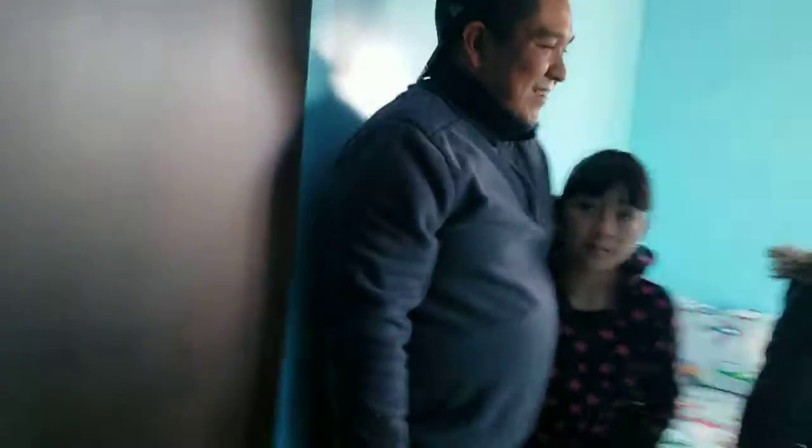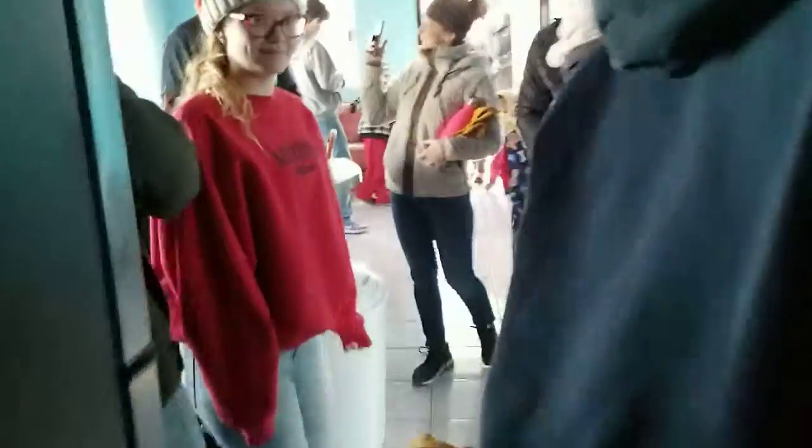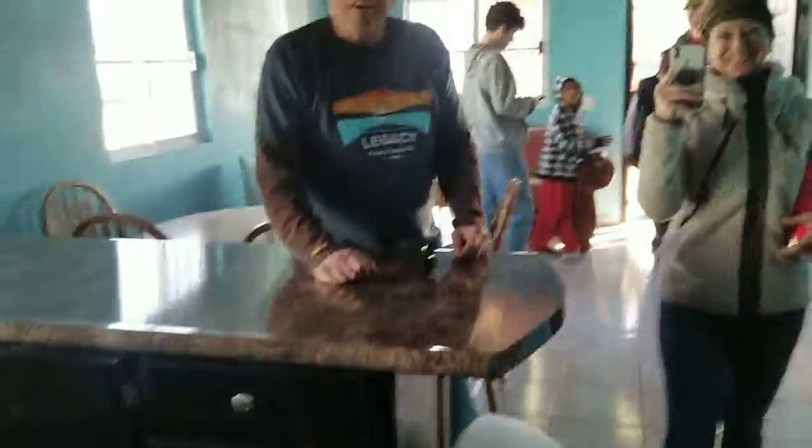Gracias. Adios. Yeah, it's the coolest thing. Nice. Man, I could totally live in a house like this. Right? Yeah.